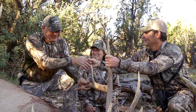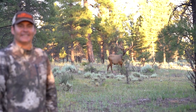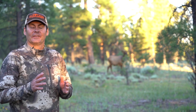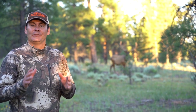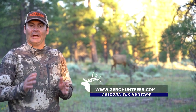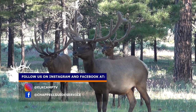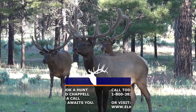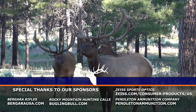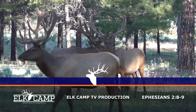Folks, that's all the time we have this week. Please join us again for another exciting episode next week. Hey guys, if you'd like to experience an elk hunt like the one you just saw, check out my Zero Hunt Fees program — zero hunt fees makes it possible to hunt the big bulls of Arizona on any budget. Log on to zerohuntfees.com and see how a hunt like this can be possible for you.